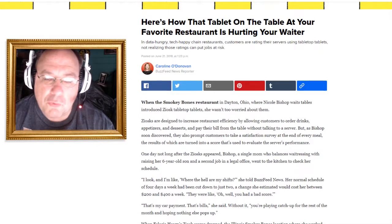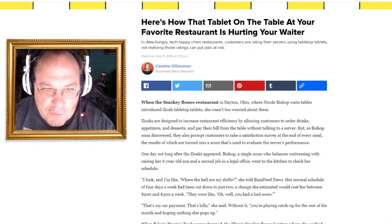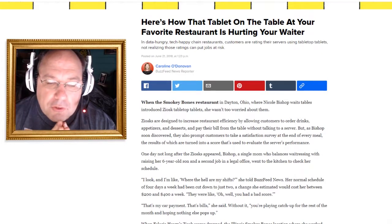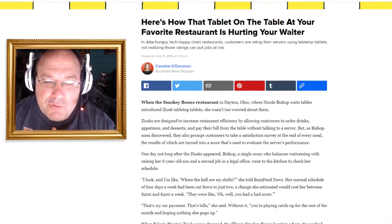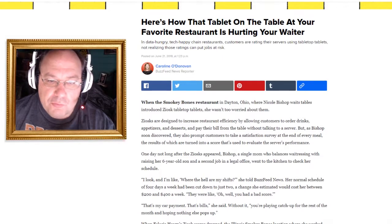Waiters, waitresses — they don't really call them that anymore. They're mainly called servers. I'm not politically correct. This story comes out of Dayton, Ohio, and it's about a waitress named Nicole Bishop who waits tables at a restaurant called Smoky Bones.